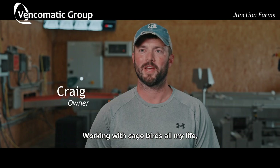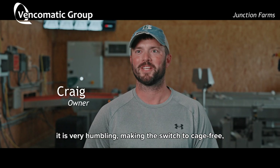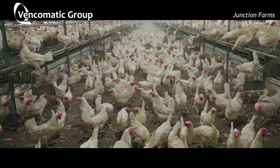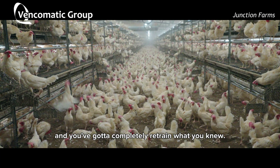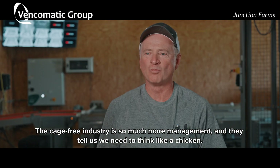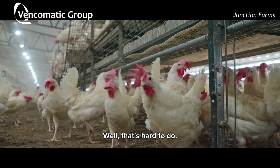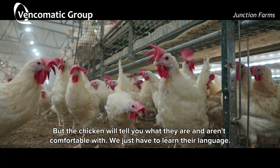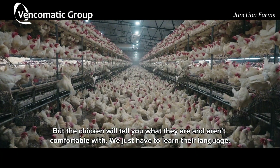Working with caged birds all my life, it is very humbling making the switch to cage-free. It's a whole new ballgame and you've got to completely retrain what you knew. The cage-free industry is so much more management intensive, and they tell us we need to think like a chicken. Well, that's hard to do, but the chicken will tell you what they are and aren't comfortable with. We just have to learn their language.